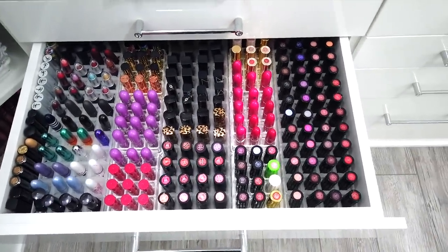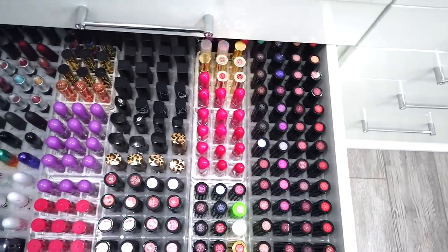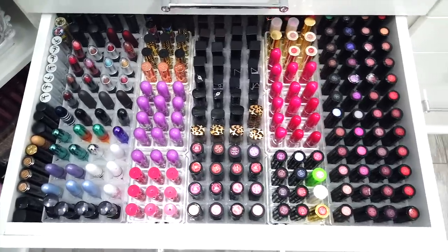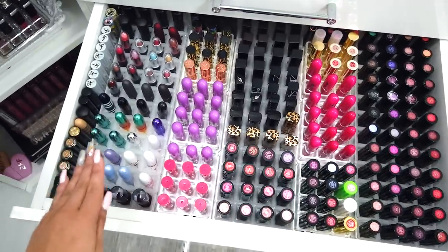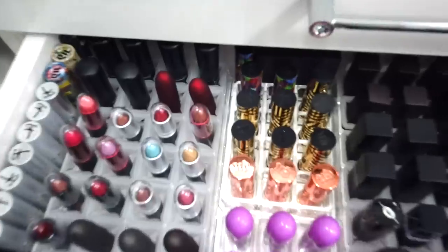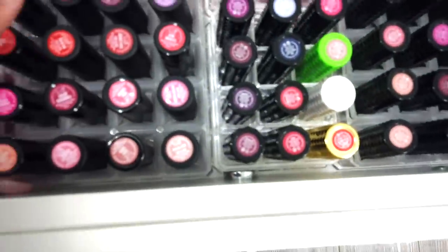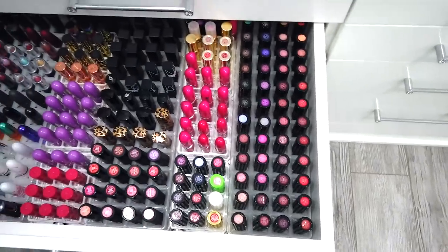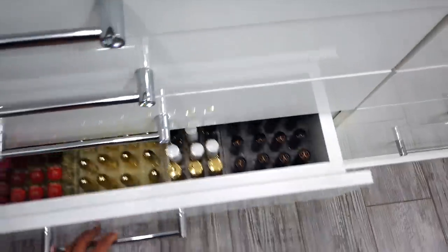This drawer — can we just take a minute — it is just so aesthetically pleasing for my soul and my heart. What's so amazing is these lip holders. I have one, two, and three — they fit exactly into my drawers, and that wasn't even intended. It doesn't even move forward at all, that's how perfectly it fits. I think it's like 48 lipstick holders per unit, so I have three of those plus little acrylic ones as well. One more drawer just like this.